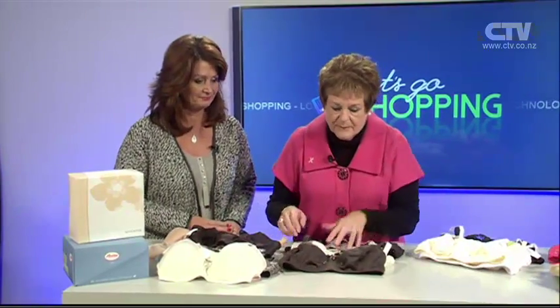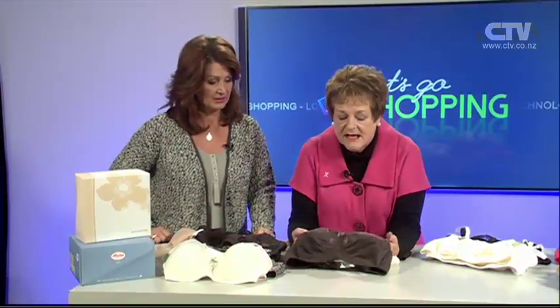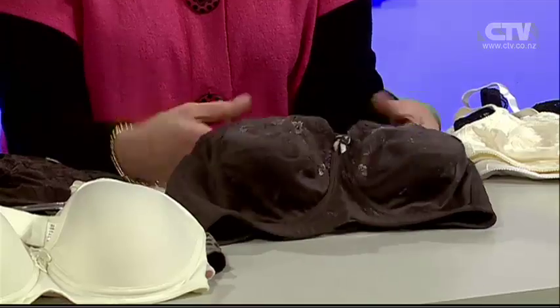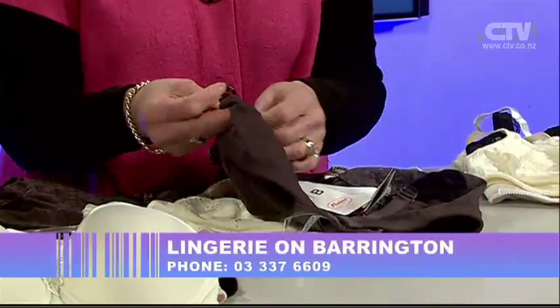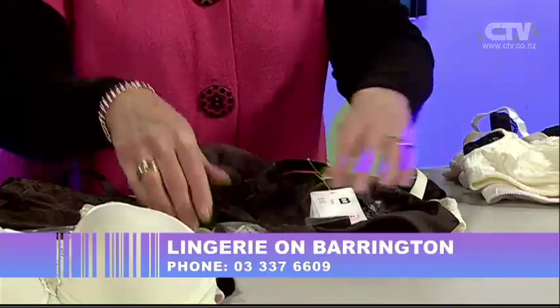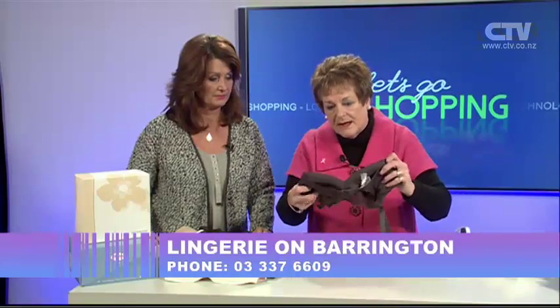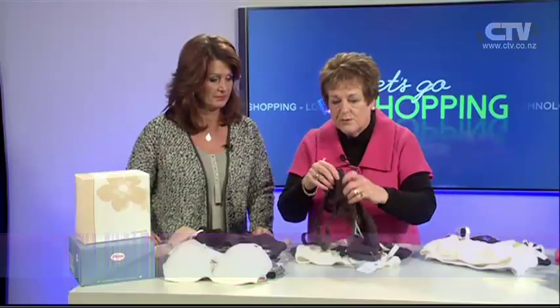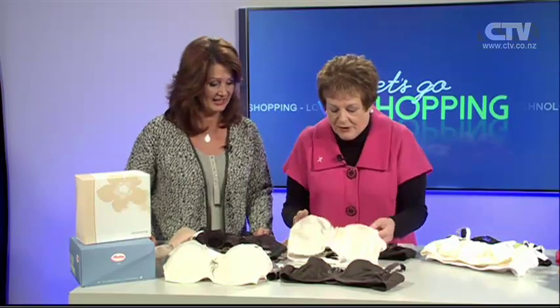New ones in. These are all for mastectomies. They have pockets in the back where you pop the prosthesis in and it stays in there securely. So it doesn't matter whether you are a left or a right or, as we call it, a bilateral where you've had both breasts removed. These bras are all suitable for you. There's a lovely iron one, a stunning range. The beautiful cream one that's just come in, a delightful black one with a bit of natural colour.